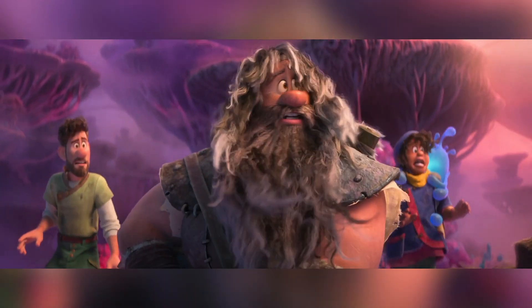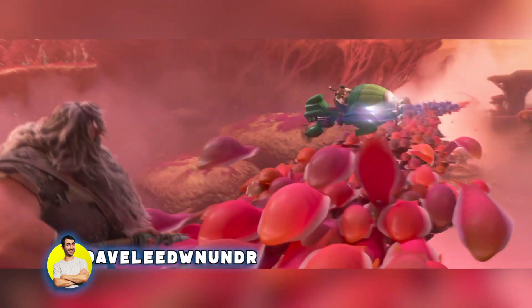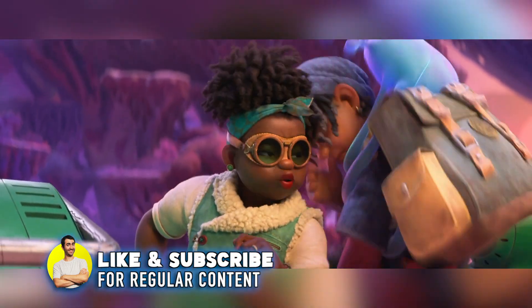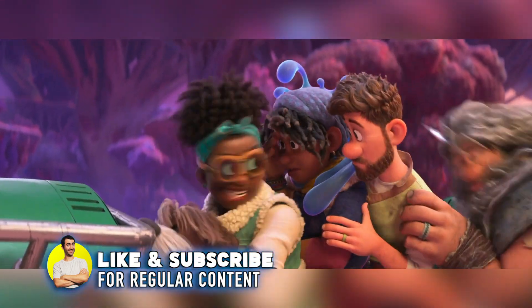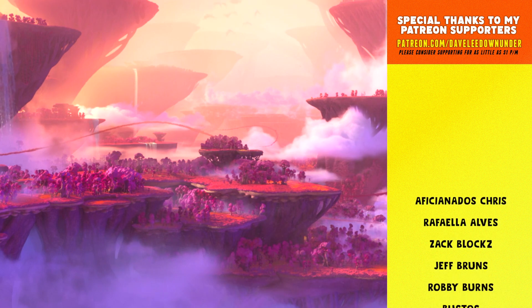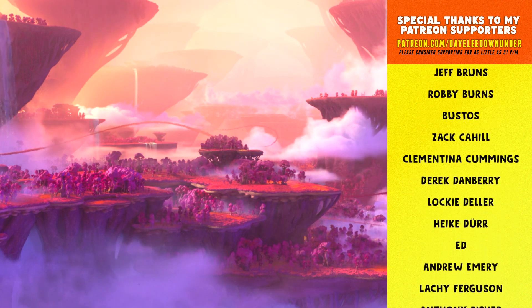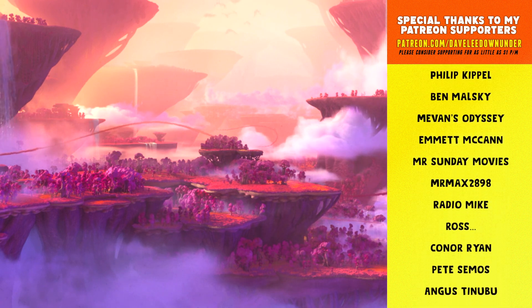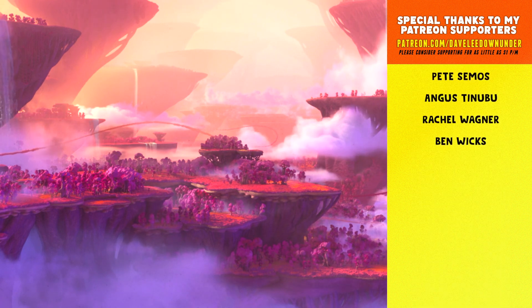Overall, Strange World comes recommended on home media, particularly in 4K. While the movie isn't anything incredibly special to write home about, the stellar presentation — one of the best looking 4K animated titles yet — and a really great selection of bonus features make this one a must-add to your collection. I want to know your thoughts on Strange World, and if you're excited to get your hands on the physical disc. If you'd like to hear me talk more about the movie, don't forget to check out my most recent video essay linked on your screen.